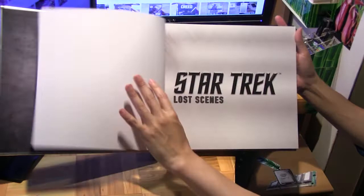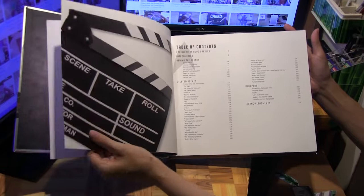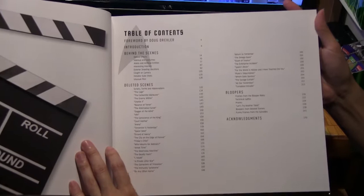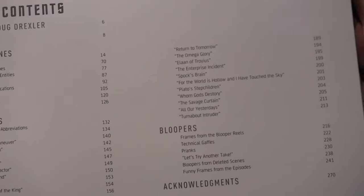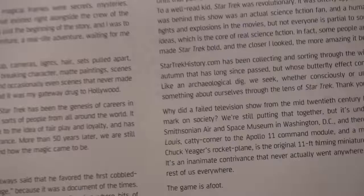Here's a table of contents — it's got a foreword, introduction, behind the scenes, and then the deleted scenes. I think it covers all three seasons of the original series including the pilot, and also some bloopers. That's the foreword by Doug Draxler.